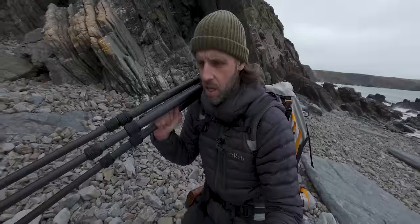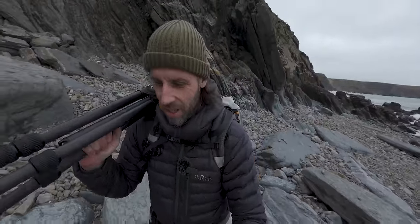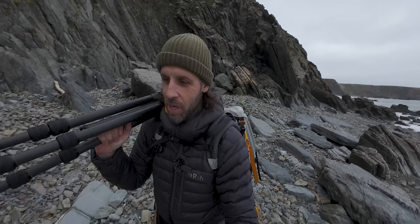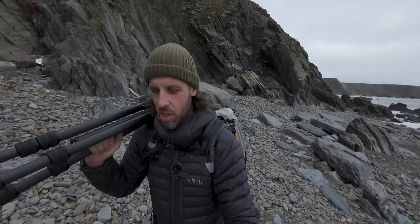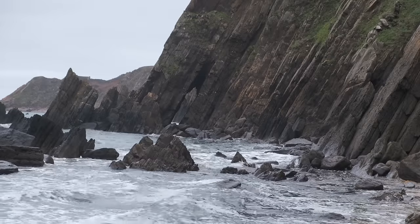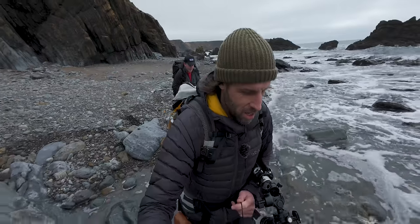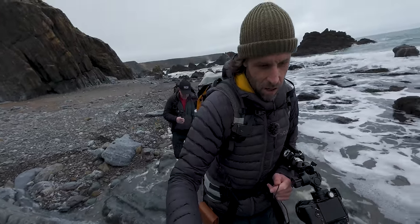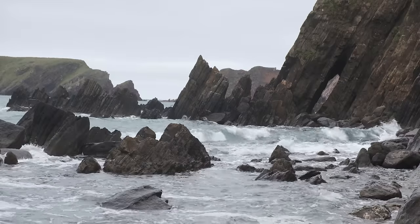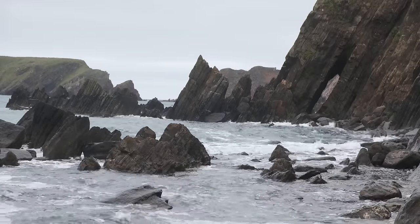We've got to make a speedy retreat. Gareth's informed me that the tide's coming in — he's completely out of breath, just sprinted back down to tell me. It's quite treacherous this bit of coastline; you never really know where you are in terms of getting off the beach, so you have to be a little bit careful. Always trying to beat the tide. I'm very pleased Gareth came and got me — I thought I'd have been getting wet legs for sure.